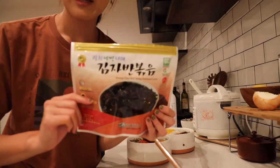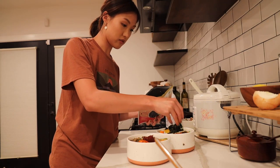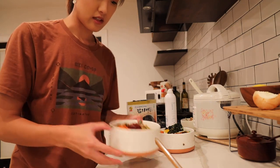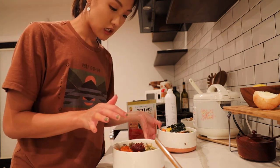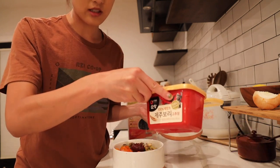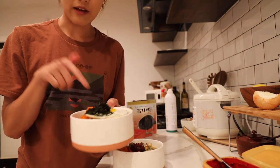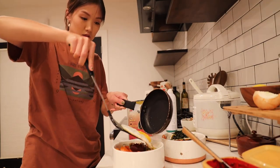This seaweed is the best. Tonight I made Korean rice bowls — bibimbap with zucchini, mushrooms, carrots, and a dollop of gochujang, which is the spicy paste. Then I fried an egg and added seaweed.